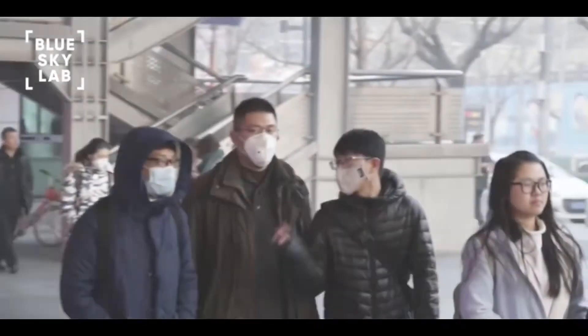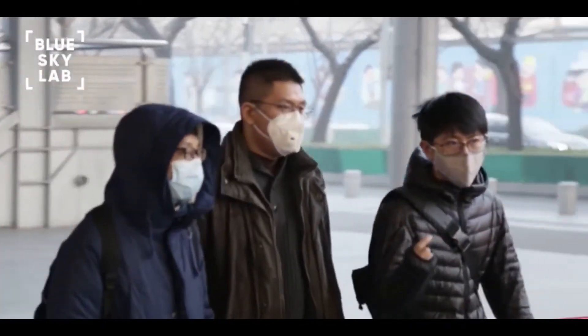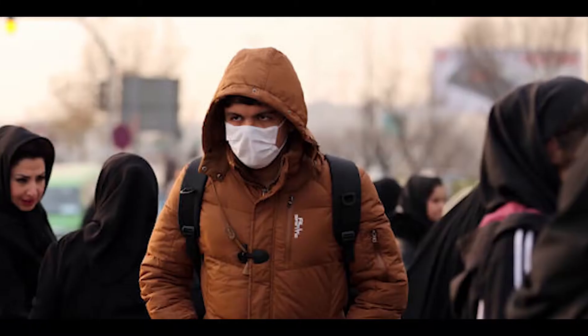While various masks on the market try blocking dirty air, they also restrict the flow of clean air, making it harder to breathe, ultimately making matters worse.